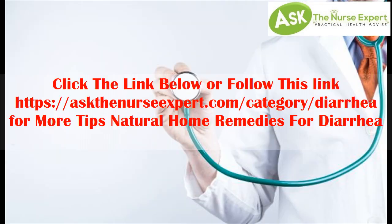Click the link below for more tips on natural home remedies for diarrhea.